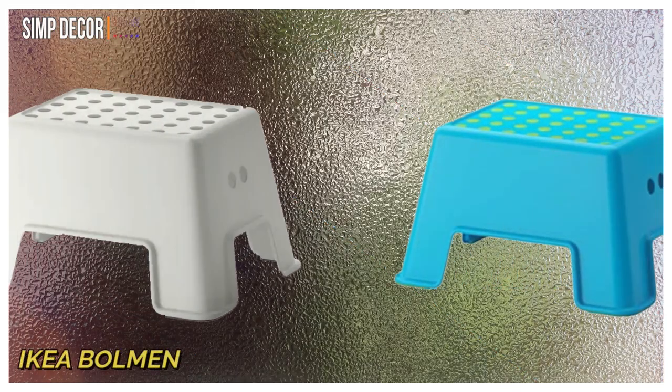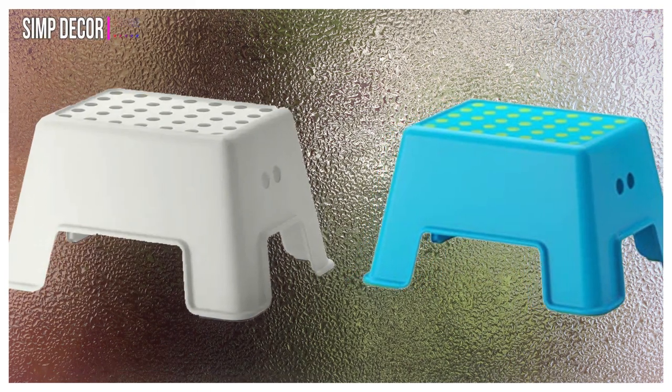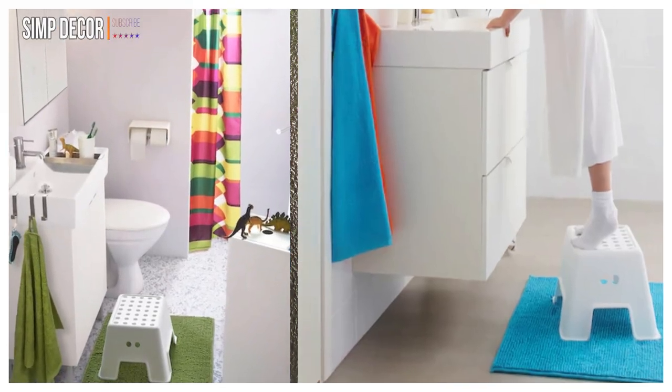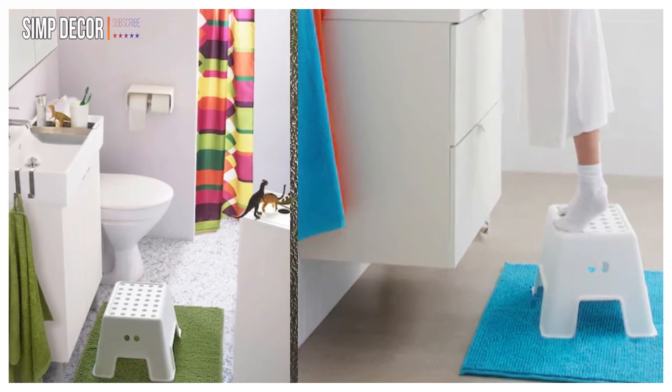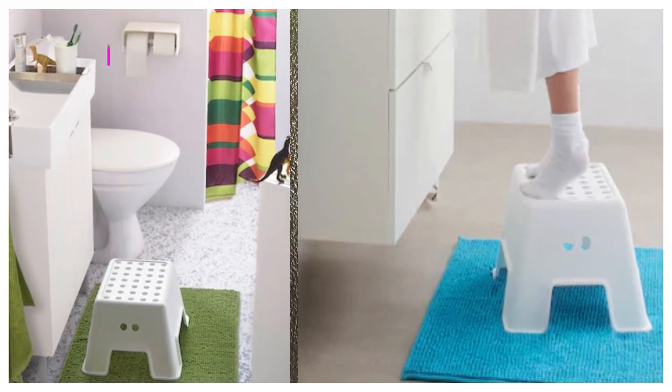8. IKEA Buhlman Slip-Resistant Step Stool. This slip-resistant step stool is great for bathrooms and kitchens. It has been tested and approved for a maximum weight capacity of 331 pounds, making it suitable for both children and adults.